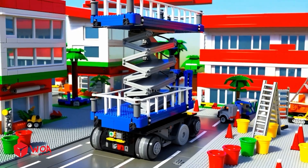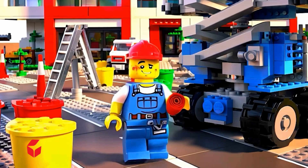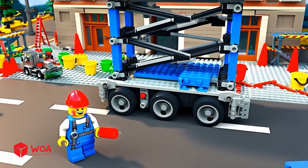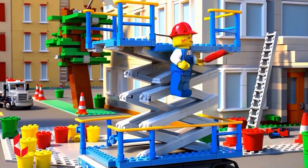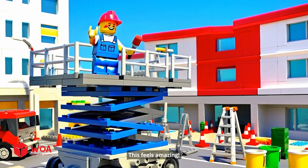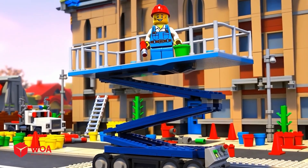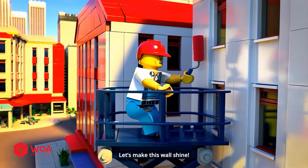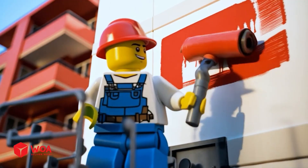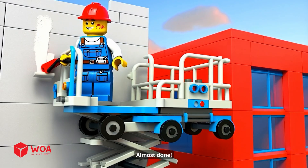Ooh! Yeah! Look at this! Time to paint like a pro! Hope this brush can keep up! Let's rise to the challenge! Whoa! This feels amazing! Forget the old ladder, this is the future! Let's make this wall shine! I just want to finish this already! Finally reached the top floor! Just a little more! Almost done!